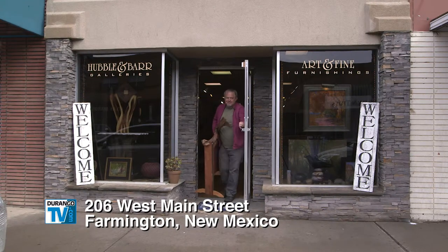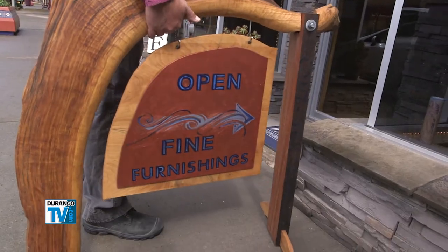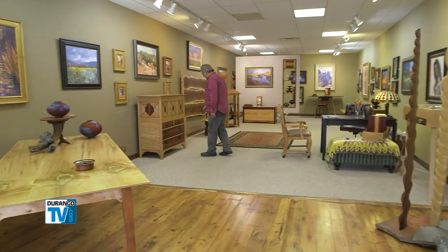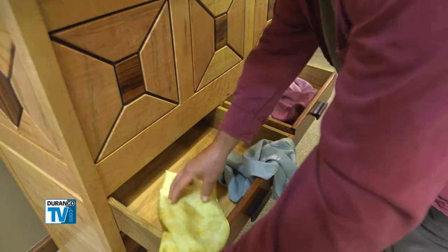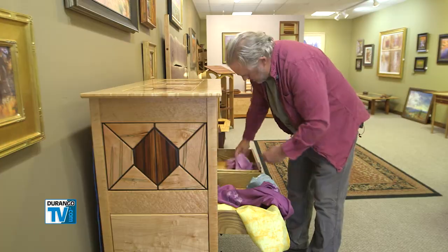It's Steve Barr's turn to open, and like this sign he made says, there's lots of fine furnishings inside. Steve and his partner opened the gallery last August. Rod Hubbell, he's the painter in the gallery, has brought in quite a few people because he has a reputation already. And between his paintings and my furniture, we felt like we were making almost like a home-like atmosphere.